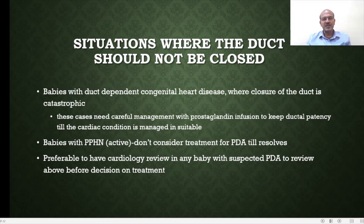There are situations where the duct should not be closed — these are babies with duct-dependent congenital heart disease. You can review the video on congenital heart disease by Dr. Hytham on my channel. The closure of the duct in these cases can be catastrophic and requires careful management with prostaglandin infusion to maintain ductal patency until their cardiac condition is manageable.